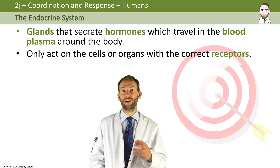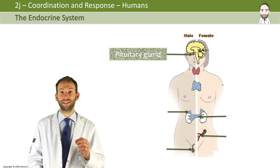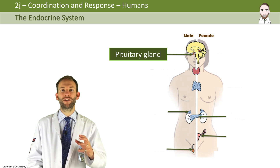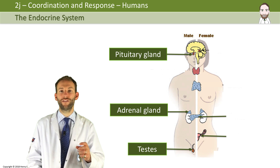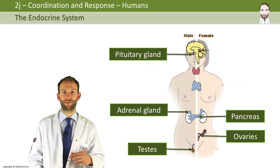Here are the endocrine glands you need to know about in this course: the pituitary gland, which is located just under the brain — a little bit that hangs off the base of the brain. The adrenal glands, which sit just on top of the kidneys. The testes in the male, the ovaries in the female, and the pancreas as well, which is this gland that sits between the kidneys and the abdomen.